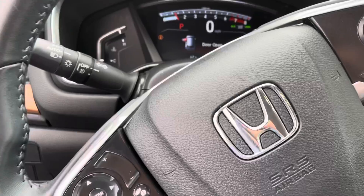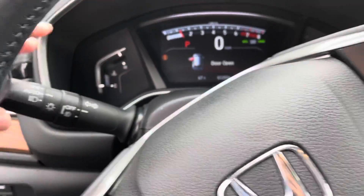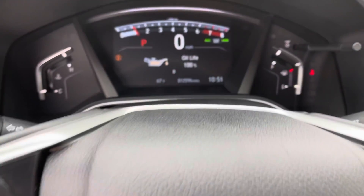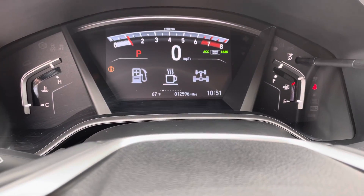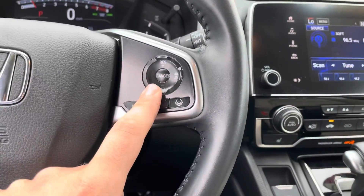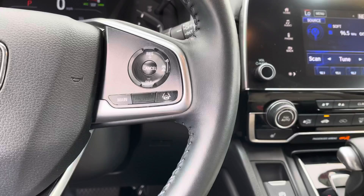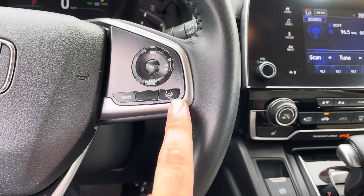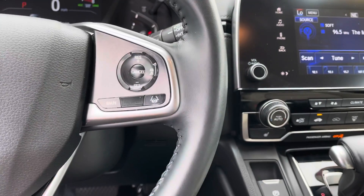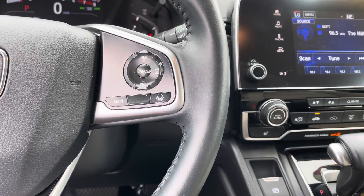Over here on the steering wheel, you have your automatic headlights and fog lights, and the rest of your controls so you can navigate through maintenance, power to the wheels, driver attention, range and fuel. On the right-hand side, you have your cruise control and the other two parts of Honda Sensing: lane-keeping assist, which keeps the vehicle centered in the lane for you, and adaptive cruise control, which maintains a safe distance between you and the car in front of you.